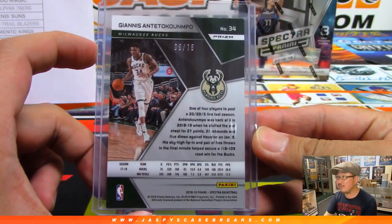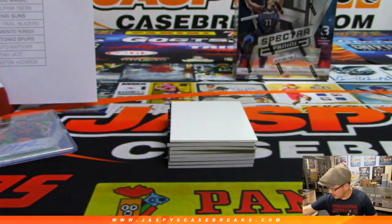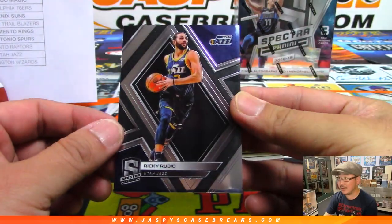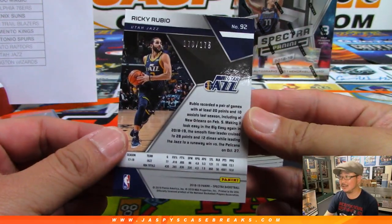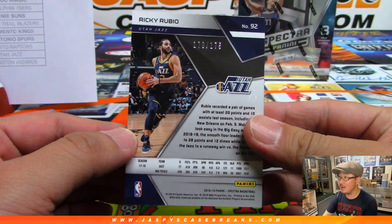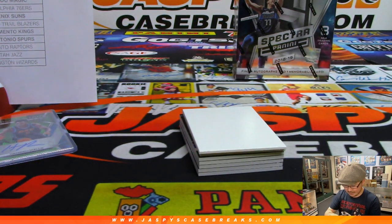Logan just wants anything — there you go. I think this is like your second Jazz Bass card. He's still got two boxes to go — all it takes is one. 170 out of 175. Logan with the Jazz.